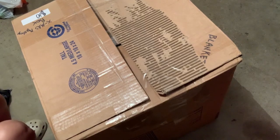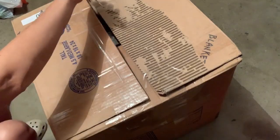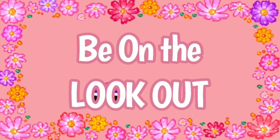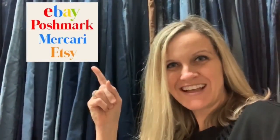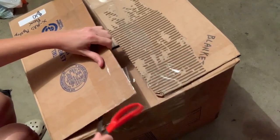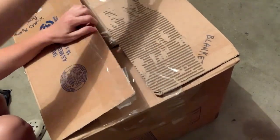All right, this is a $10 Christmas box and it is big. Hey, bullet buddies. Thanks for watching. Full-time reseller. All right, let's get started. Let's open it up. Let's see what we got.